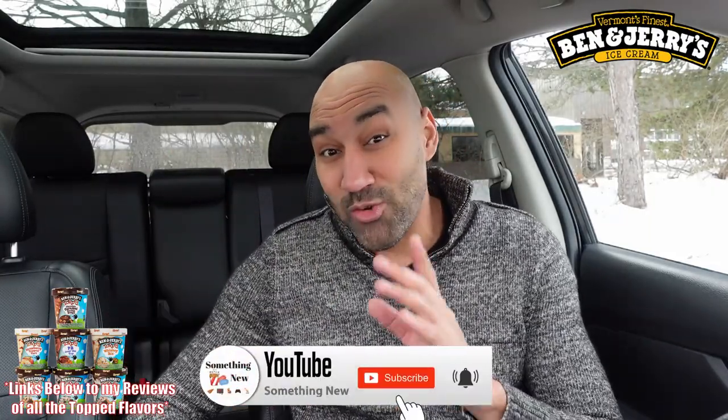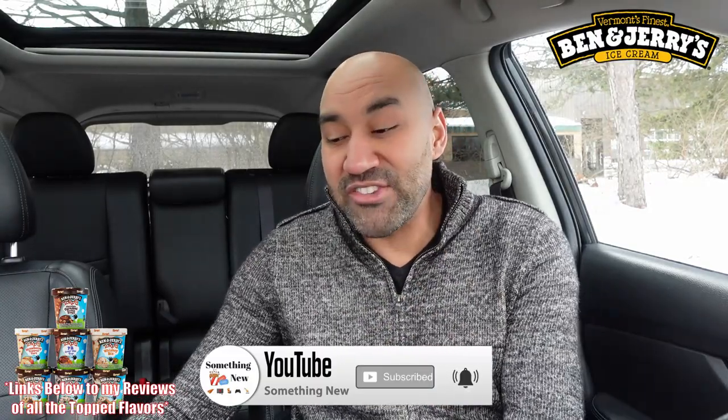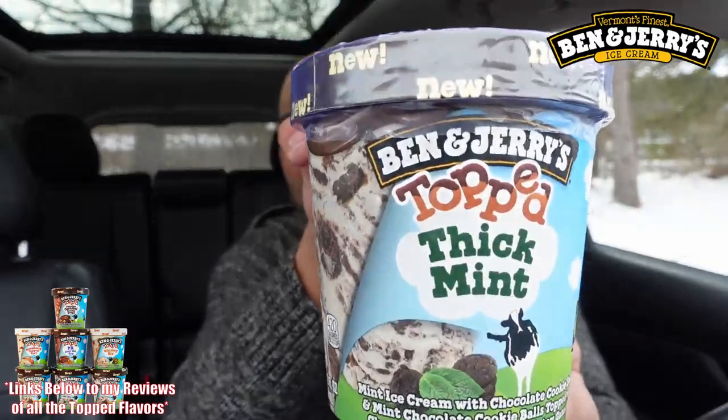I'm going to be releasing a review every single day this week, so make sure to subscribe, hit the notification bell, and that way you can see them all and know which one to get on your next grocery run. Quick preview — here are the seven different flavors: we got Ben & Jerry's Topped Thick Mint.